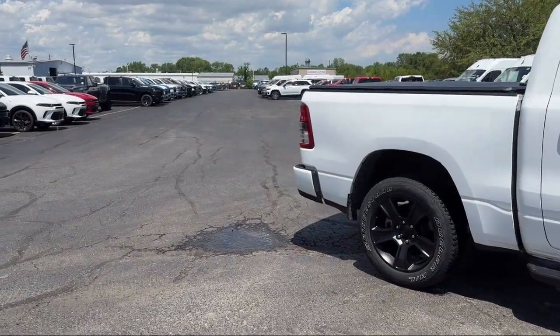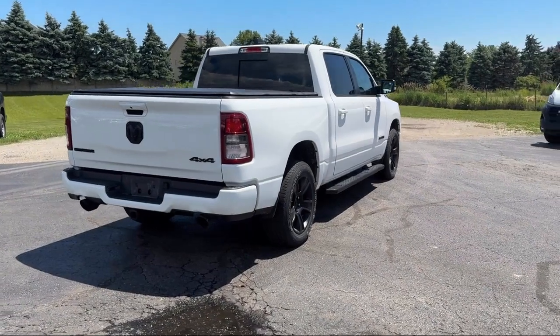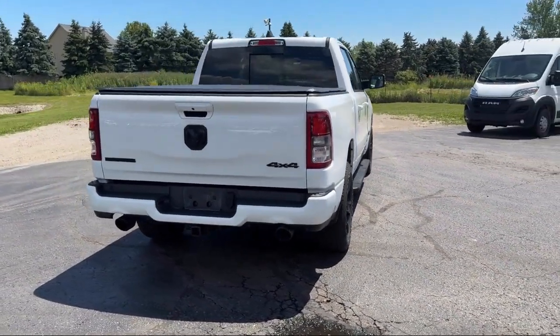It also features electronic stability control, keyless entry, air conditioning, tire pressure monitoring system, and has less than 50,000 miles on the odometer.